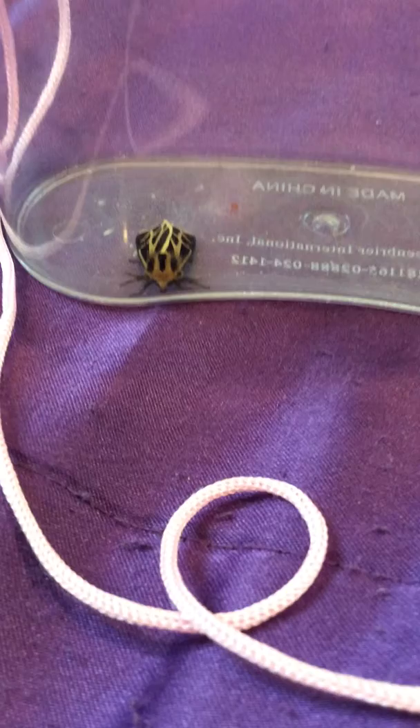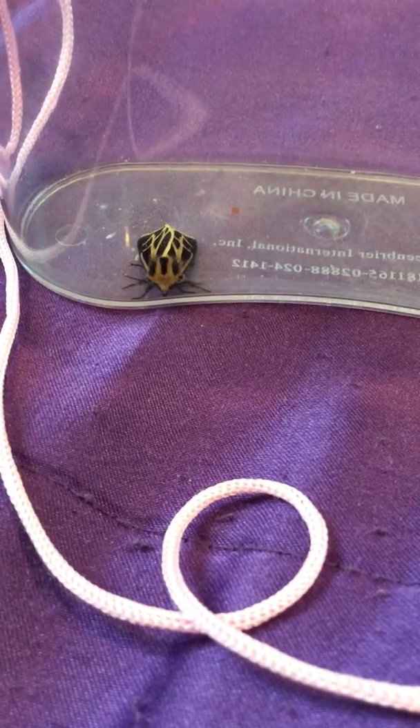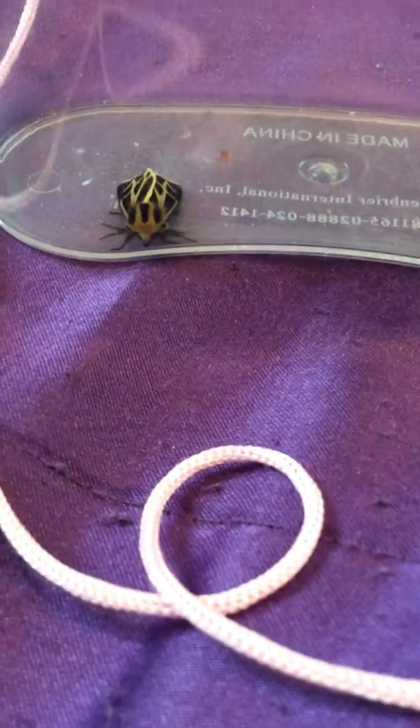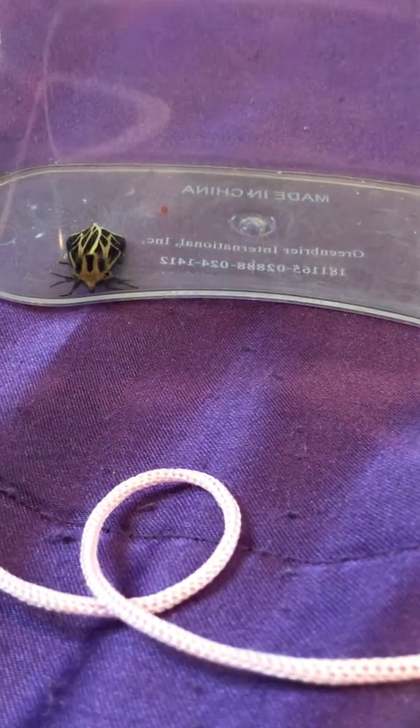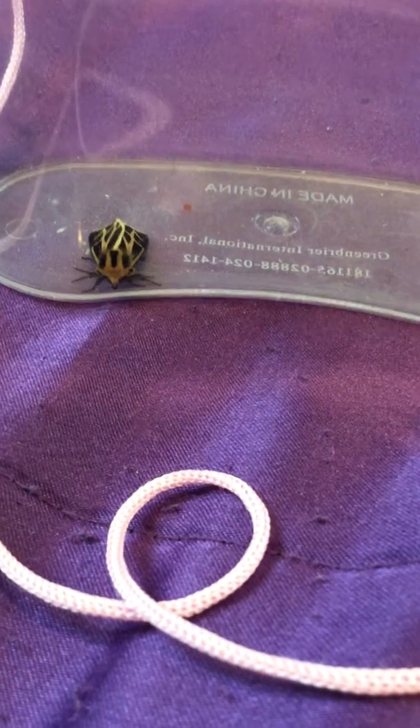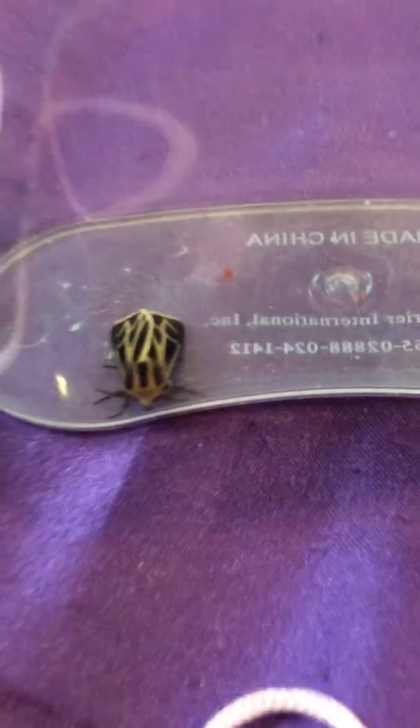I love this moth. I think she is beautiful. I named her... I think I named her Sunset. Or maybe Aztec, because she has the stripes like Aztec.